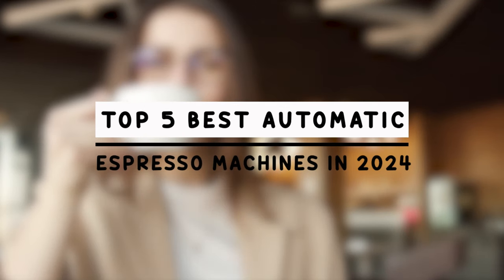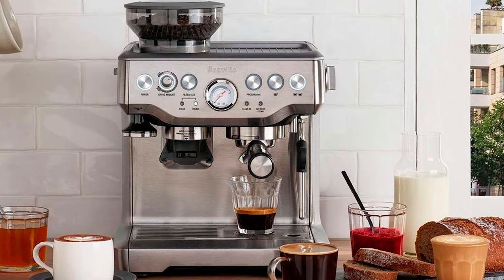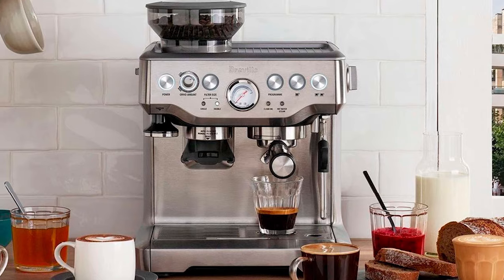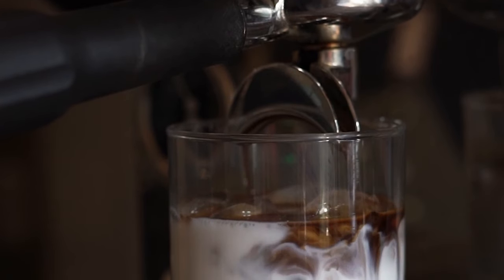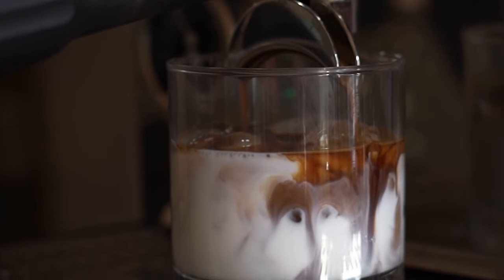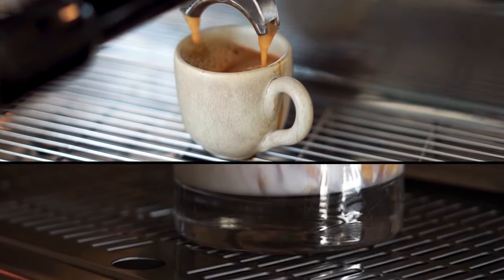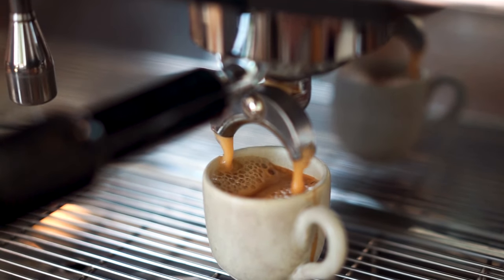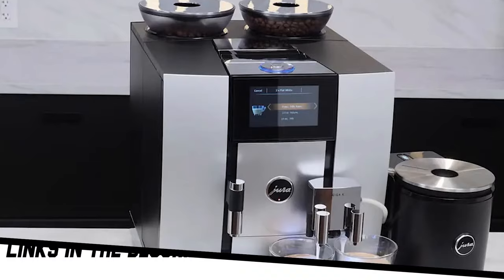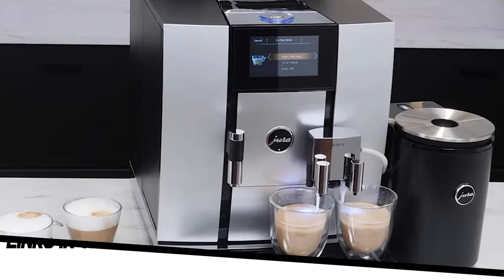Hello, coffee connoisseurs. Today, we are going to reveal the top five best automatic espresso machines in 2024. These cutting-edge gadgets are transforming the home coffee brewing experience with their unparalleled flavor and state-of-the-art technology. Whether you want the perfect crema or cafe-caliber brews at home, these coffee machines provide an amazing cup of coffee every time. I will provide links in the description so you can see the most recent pricing.